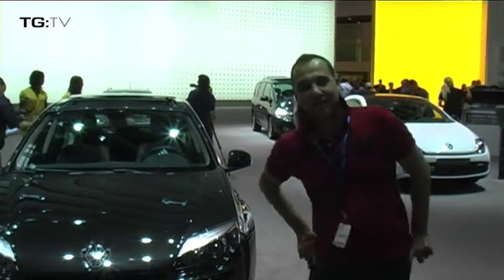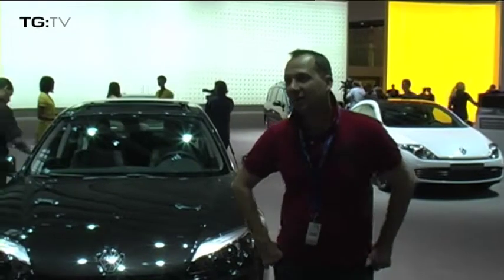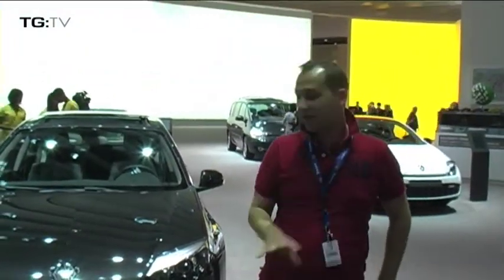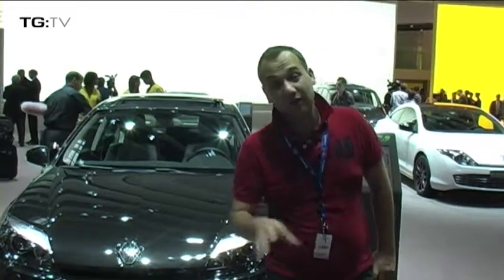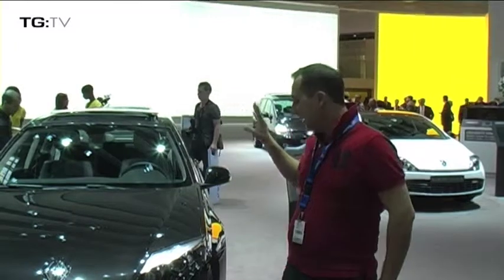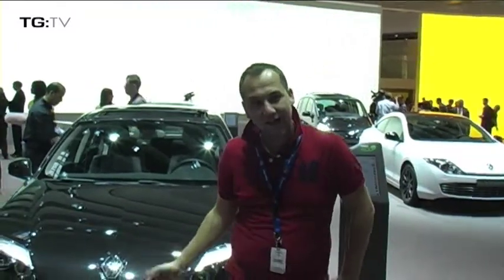Not to be outdone by its French sister Peugeot, Renault have also decided they are going to re-face one of their major cars. We're now in the D-segment again with the Renault Laguna, which has always been a massively popular fleet car and it now receives a totally new front end.